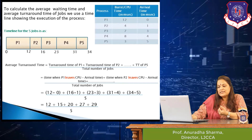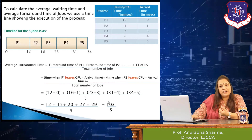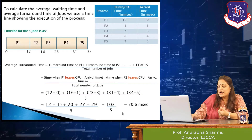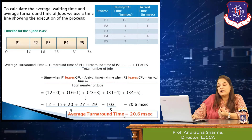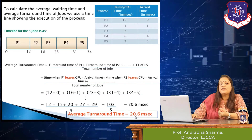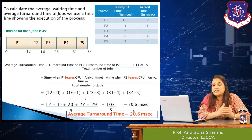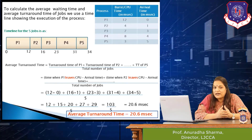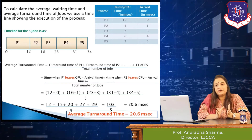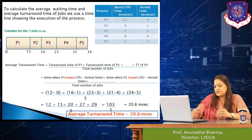Adding 12 plus 15 plus 20 plus 27 plus 29 gives a total of 103, divided by 5, which comes to 20.6 milliseconds. So the average turnaround time for all jobs under the first come first serve scheduling policy is 20.6 milliseconds.